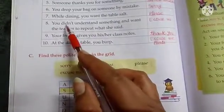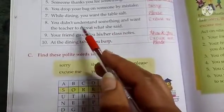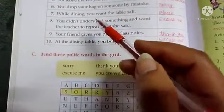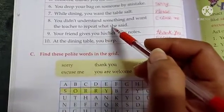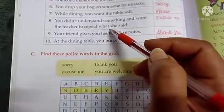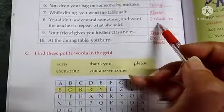Next situation: you didn't understand something and want the teacher to repeat what she said. The teacher is telling you something and you didn't understand, so you want the teacher to repeat it for you — what will you say? Yes, you will say excuse me to the teacher.